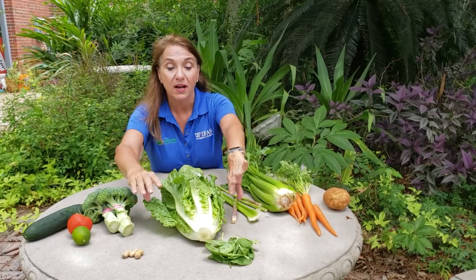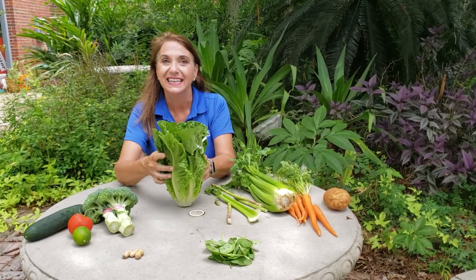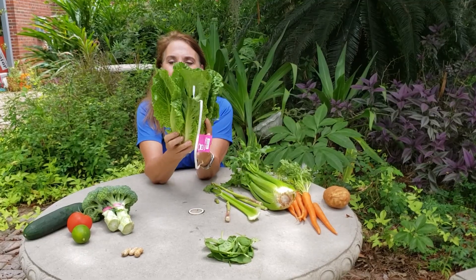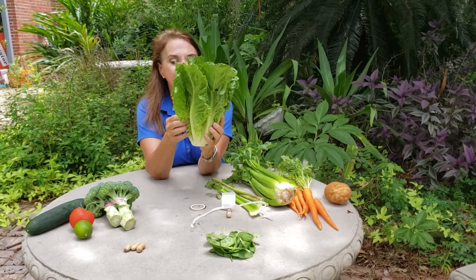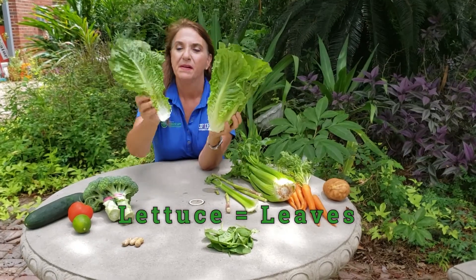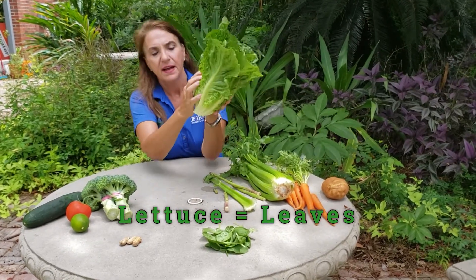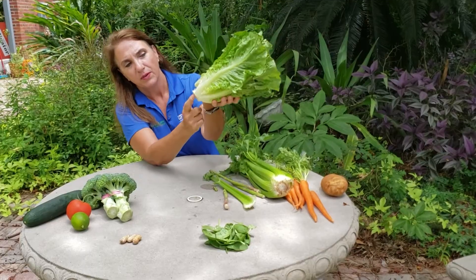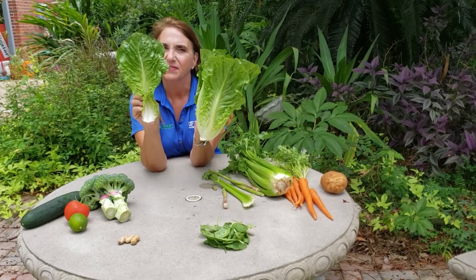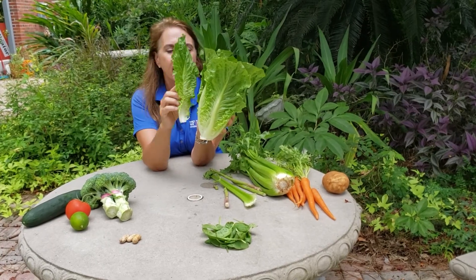The next plant part to talk about is leaves. These are the leaves of lettuce. And when you eat lettuce in a salad, you're also eating the leaf. You can see that this is the leaf. Down here were the roots. This is the stem part of the leaf. And this is a lettuce leaf.